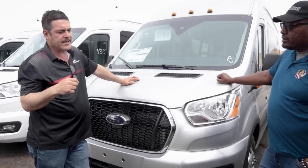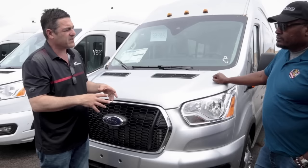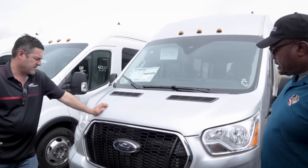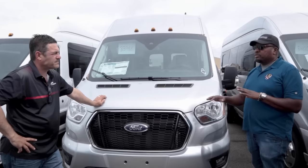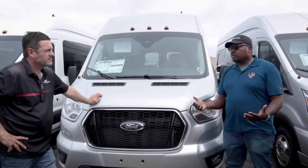Fords are built at the Kansas City, Missouri plant — all American — then rail-yarded to Elkhart County. Mercedes used to be built in Germany, disassembled, then reassembled in South Carolina. Now they have the South Carolina plant up and running in full, so the Mercedes is also completely built in America.